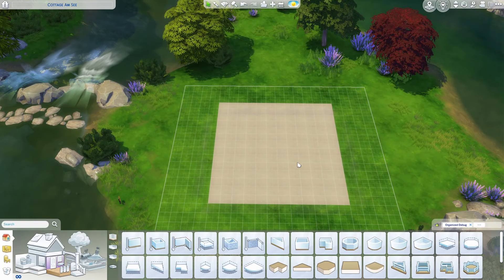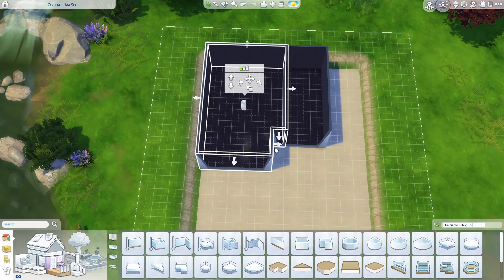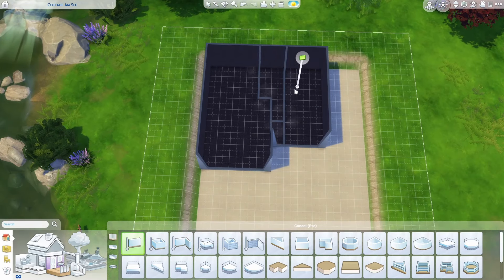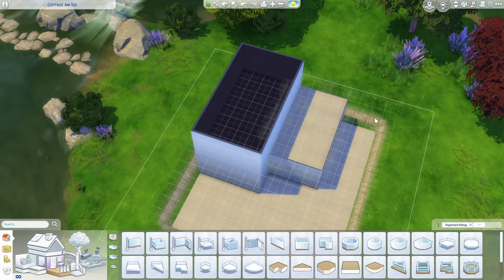Hello and welcome back to another speed build video. My name is Jess and today I'm building in Windenburg on a 20x20 lot, and this is going to be an artist loft build.